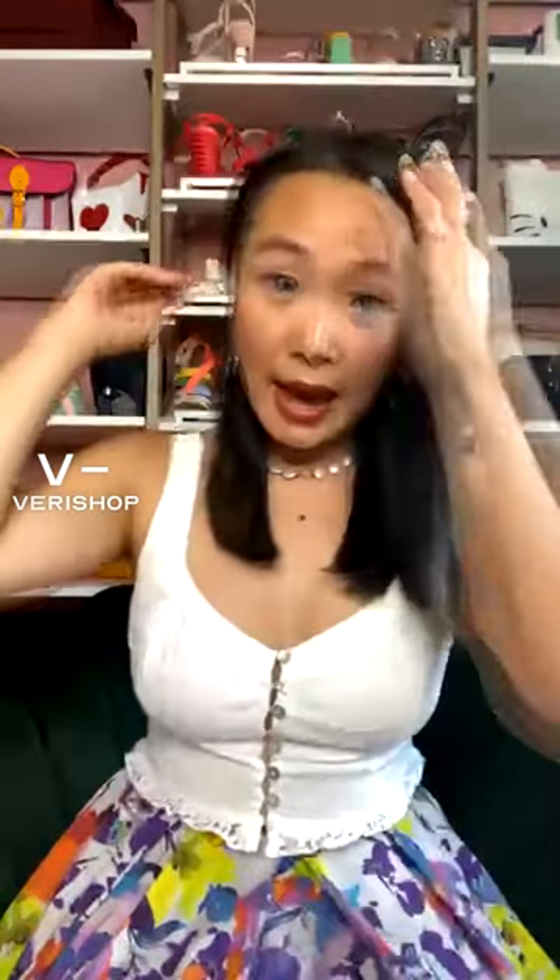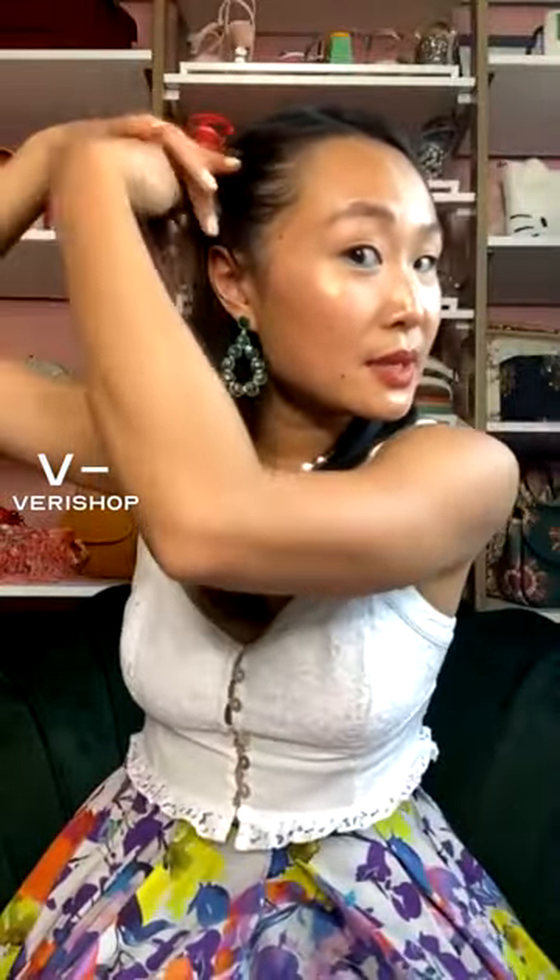Another way that I would wear these clips is to actually tuck your hair completely back. When it comes to these beauty things — I think hair is considered part of beauty — I'm not an expert. I'm just kind of showing you guys what I would do, because I do love hair accessories and I wear a lot of hair accessories.